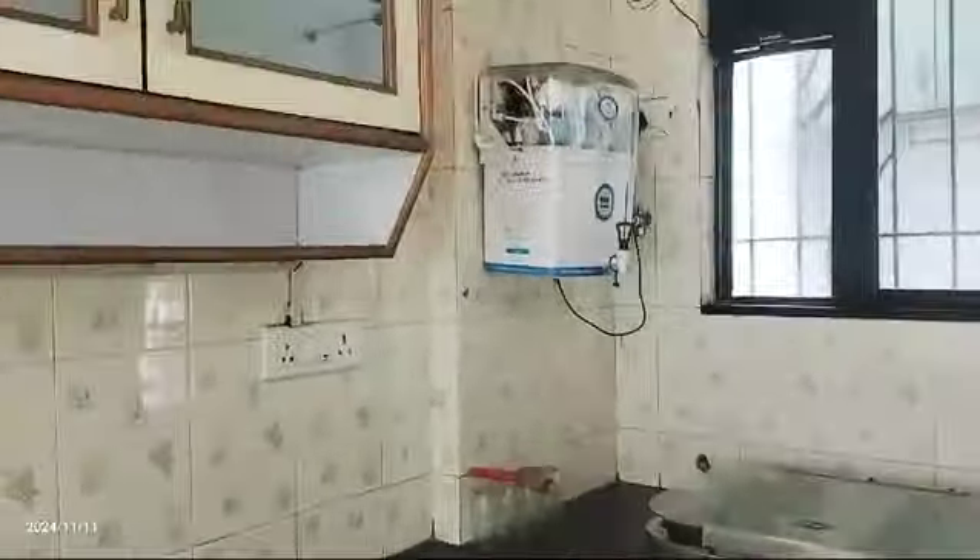Shagli, water purified. Dry balcony. Dining space.